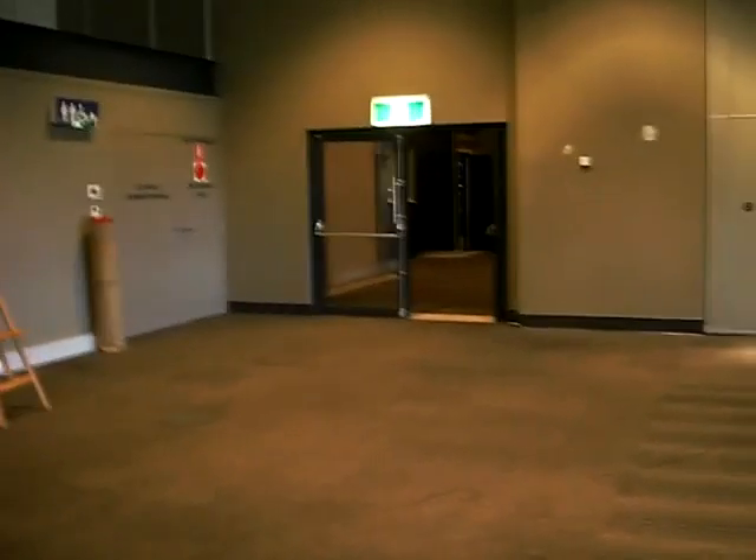You've got blackout blinds as well, and this curtain comes across to close off the back of that area.